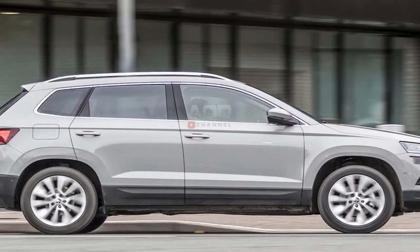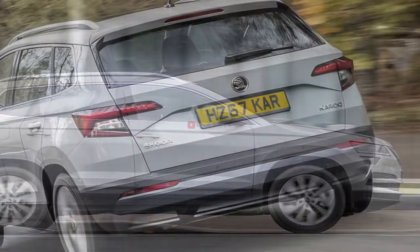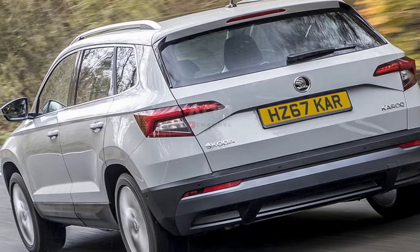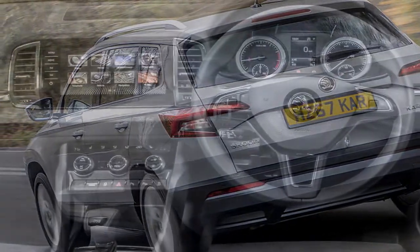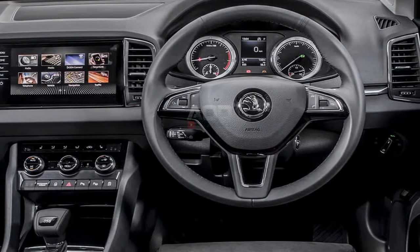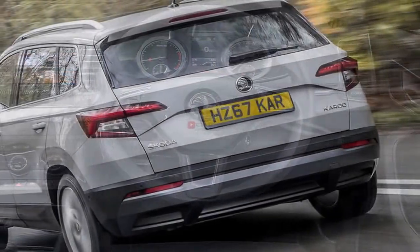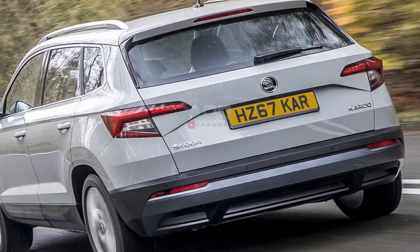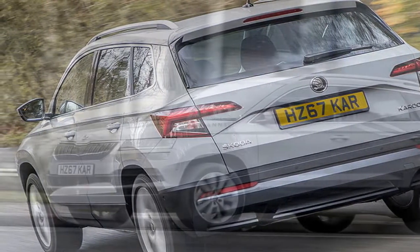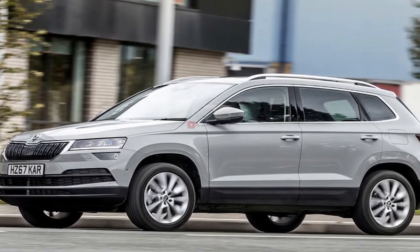It will be one of the brand's top three models once sales and production are fully up to speed, say company bosses. We've driven the Karoq previously, both in diesel specification overseas and with a petrol engine on UK roads. The Karoq replaces the Yeti, the cult conventional status of which came to the fore following the model's discontinuation.